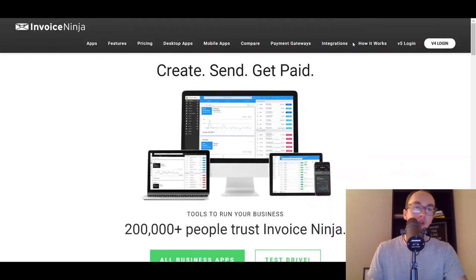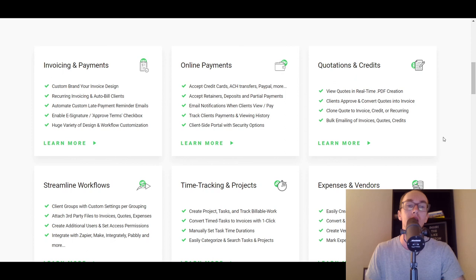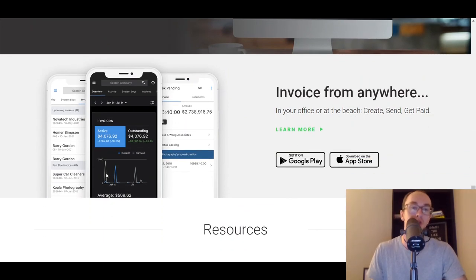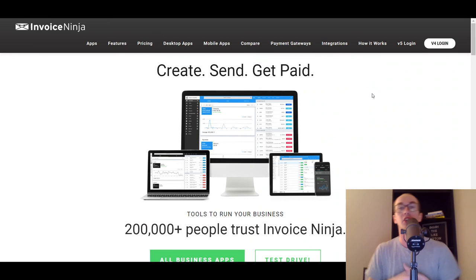At number ten, very similar to Invoice Simple, we have Invoice Ninja. They have a bit more of a tracking aspect as well, but are primarily focused around invoicing. With Invoice Ninja you can also do online payments, quotes, credits, different workflows, integrations, time tracking, and expenses. They also have an app so you can easily track things on the go. If invoicing is really what you mainly care about, definitely look no further than Invoice Ninja.